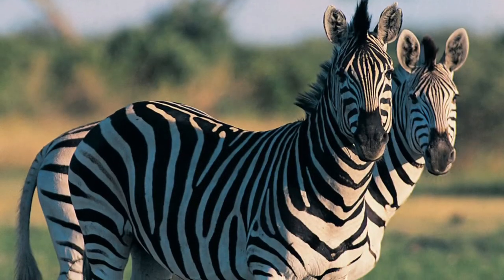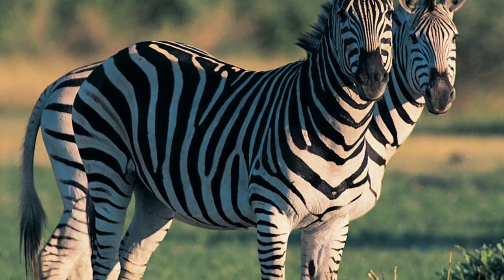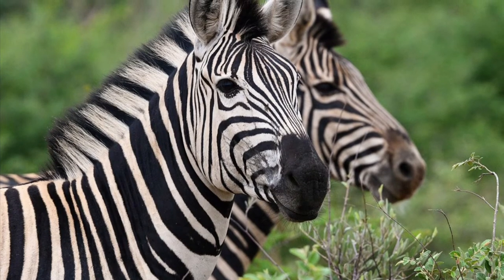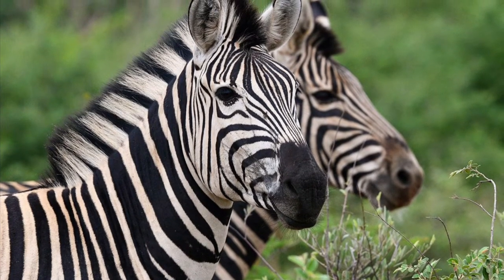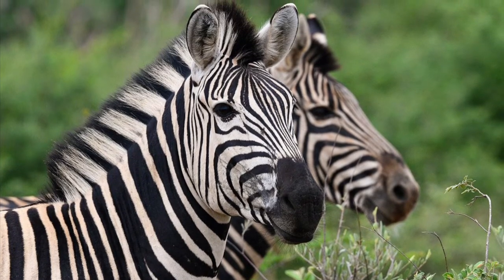The Plains Zebra, on the other hoof, while it does face similar threats, is currently listed as near-threatened, and there are currently around 500,000 Plains Zebras living in the wild.